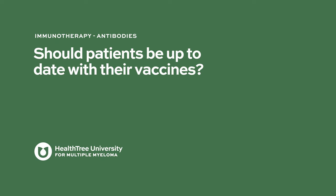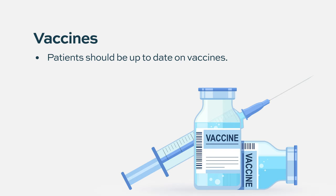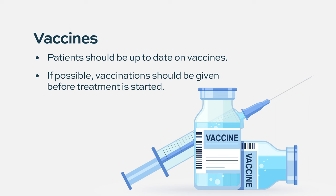Should patients be up to date with their vaccines? Some protection is better than none, and we want to make sure they're up to date. If at all possible, it's probably better to start vaccination before starting treatment — for example, if someone is about to start daratumumab in a few weeks, you probably want to start vaccines a little earlier before putting them on that treatment.